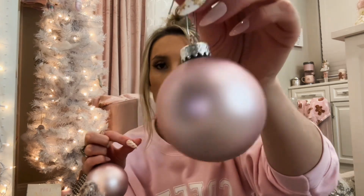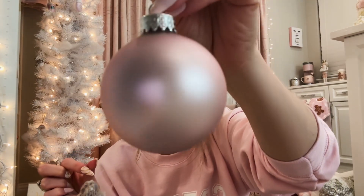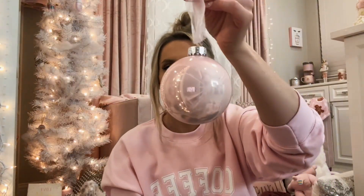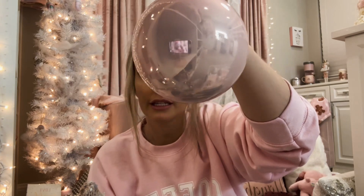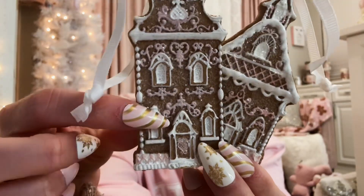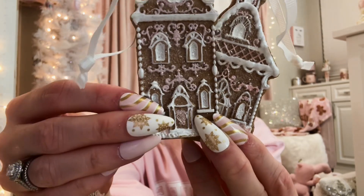I have a bunch of just filler ornaments that I use — these normally go on very last so I can start filling in some of the gaps. They're just these really pretty pink ones. I believe I got these from Michael's. This is a glitter one, another little glitter rose gold one. I also picked up these really pretty baby pink iridescent ones and I just added my own baby pink ribbon to them instead of doing the metal hooks.